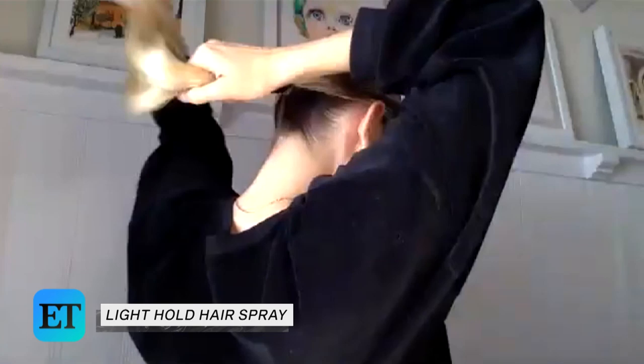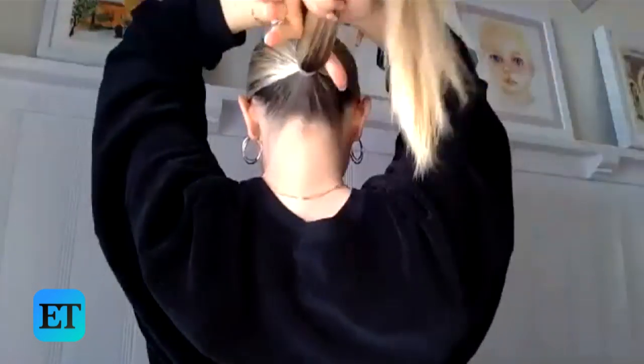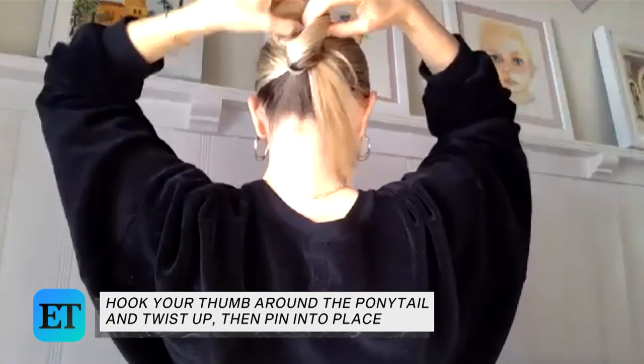So now get your bobby pins because we're going to get into the more complicated part. So the ponytail — if you just want to watch as I do this, I'm going to go through it one time and then show you again. I'm going to spray more on my fingers and run it over the pony. Then hook your thumb under and wrap it like this, and all you do is pin that into place. It's really easy — it's just like figuring out how to curl your left side when you're right-handed.